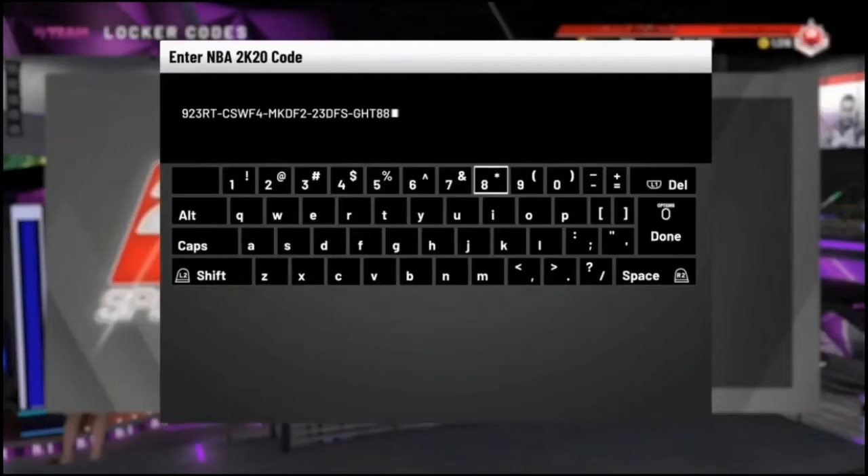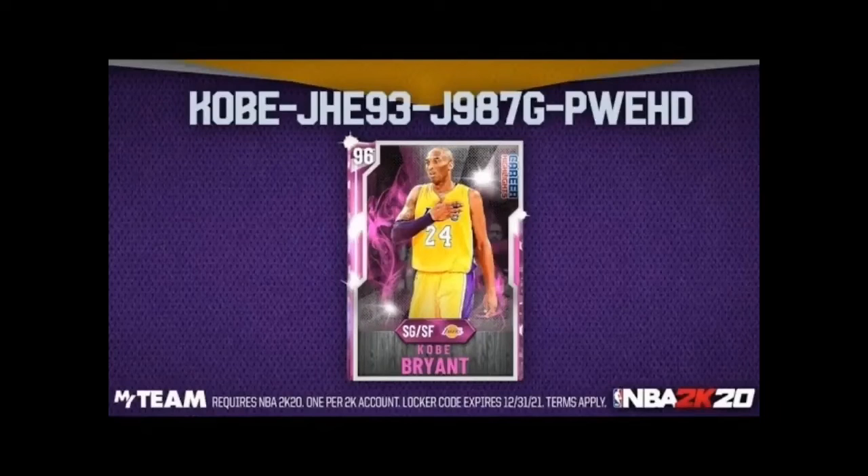Coming in at number one, we got a hidden locker code — it's a long one, so make sure you pause the video — but this locker code contains a free league series pack. And at number two, we got the Kobe Bryant locker code. This locker code gives you a chance to win a guaranteed pink diamond Kobe, so make sure you put this one in.